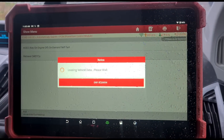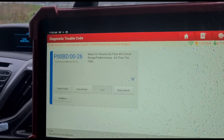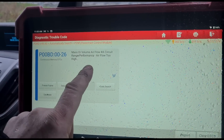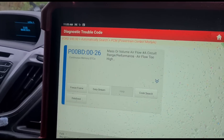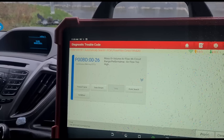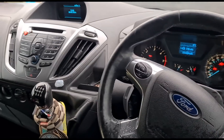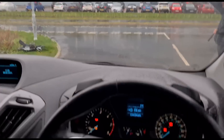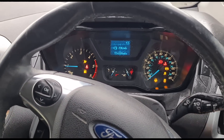Coming back to the fault codes we have for this: mass air flow, air flow too high. That is the only fault we can find, and the injectors are leaking, so I'm pretty sure that's going to be the problem. This is a Ford Transit Custom that has done 114,000 miles. Sorry I didn't make the video from the start — it's just pouring down so I didn't really get a chance to record from the beginning.